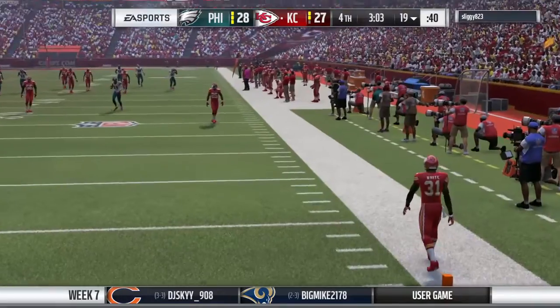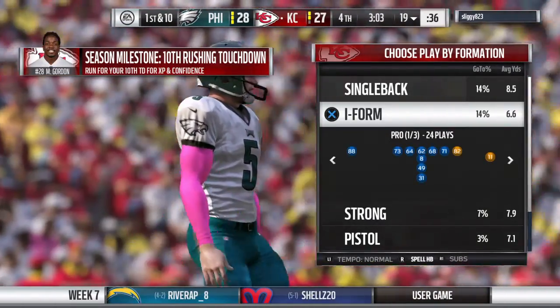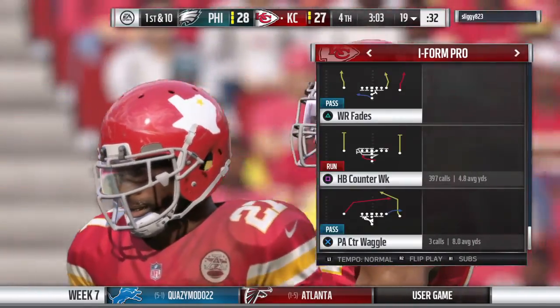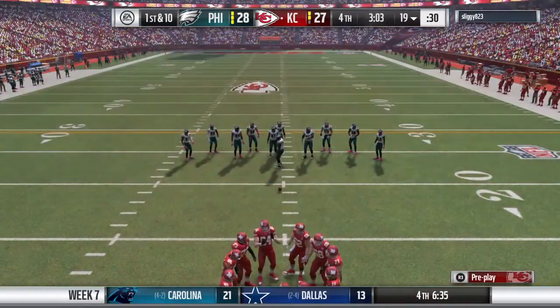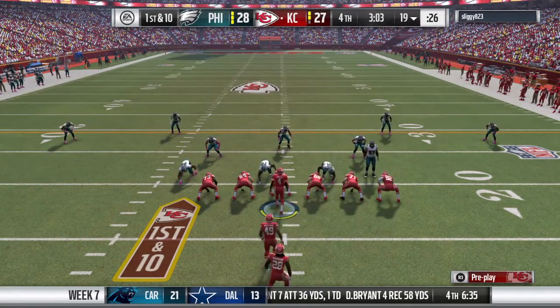That's going to hurt, and this is going to be ruled just inside the 20 — side judge calls it at the 19-yard line. The Chiefs offense now makes their way back onto the field. They hit the home run last drive — one play on the ground all the way to the house. Now the defense may be expecting a run here.